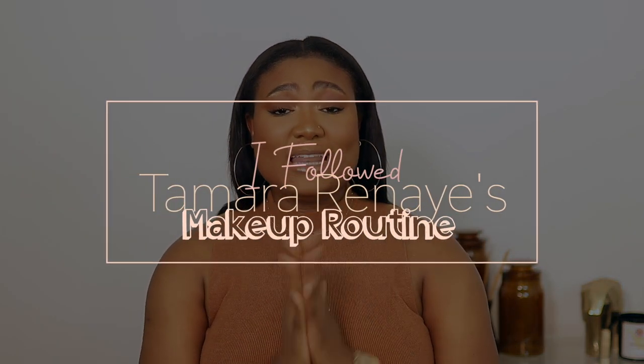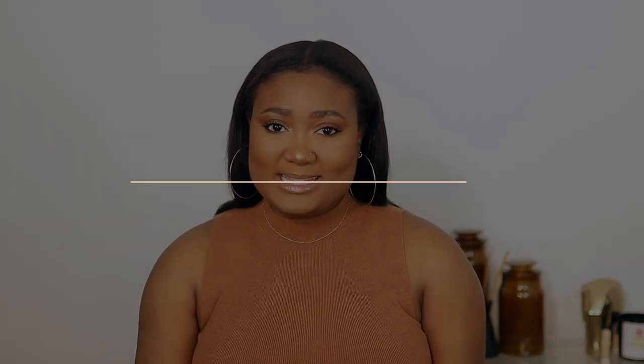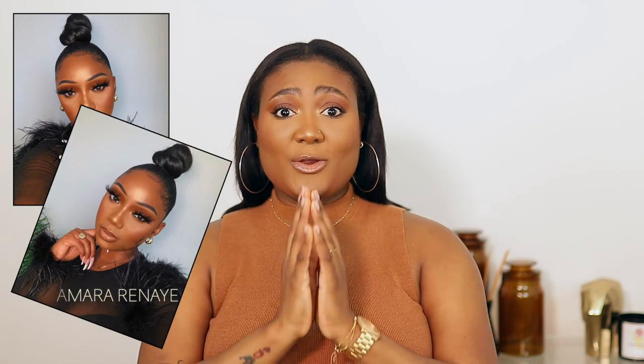Hi guys, welcome back to my channel and thank you for watching. In today's video I followed Tamara Renee's updated makeup routine. If you don't know who Tamara Renee is, she's a fashionista, a YouTuber — sis is gorgeous. I wanted to try her makeup routine because she always looks bomb, so if you'd like to see the process and how everything turned out, please keep on watching. Don't forget to like, comment, and subscribe down below — I truly appreciate it.